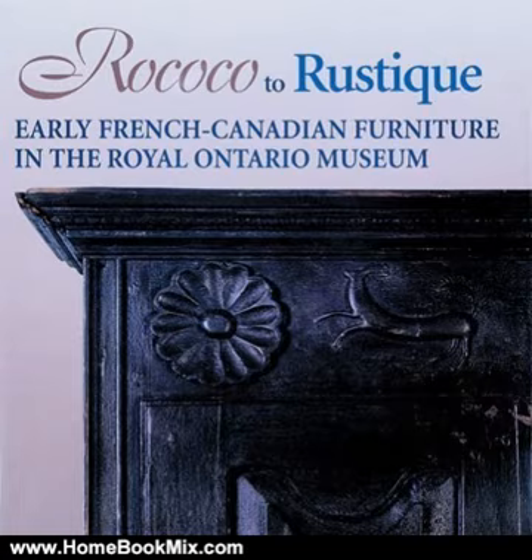The furniture of New France reflected the styles and traditions of the earliest settlers' ancestral homes, Brittany and Normandy especially. Later, British and American influences were most pronounced in urban centres, while in rural towns and villages French artisanship continued to the mid-19th century.